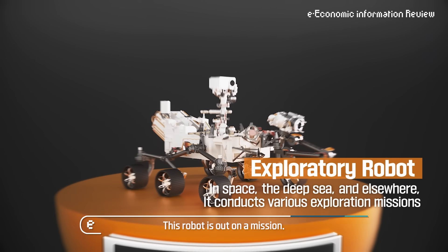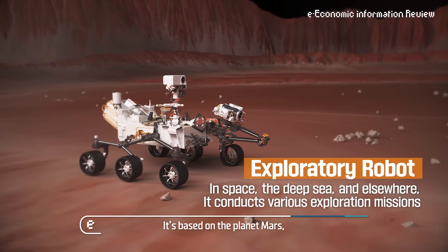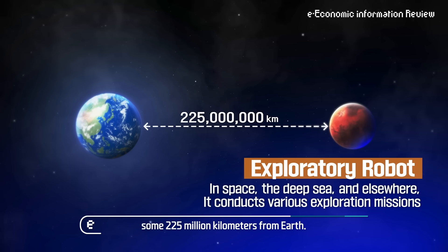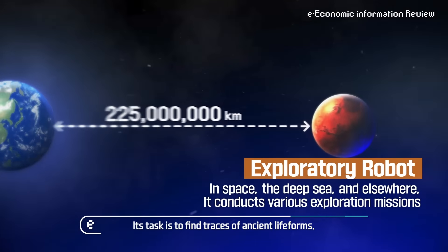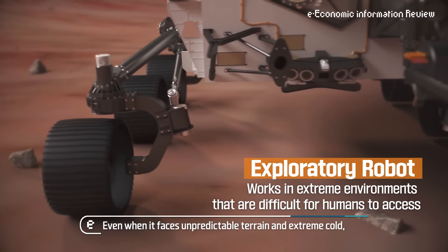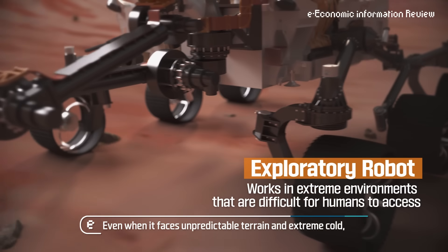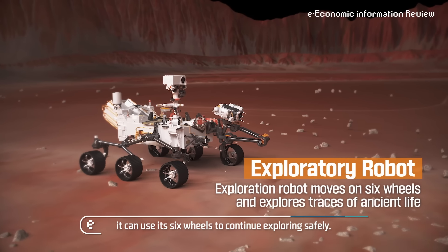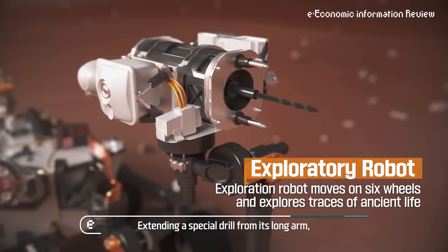This robot is out on a mission. It's based on the planet Mars, some 225 million kilometers from Earth. Its task is to find traces of ancient life forms. Even when it faces unpredictable terrain and extreme cold, it can use its six wheels to continue exploring safely. Extending a special drill from its long arm, the robot collects samples of rocks and soil on the red planet.